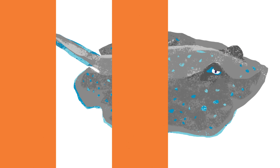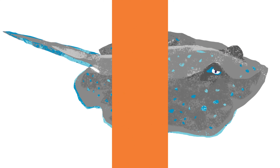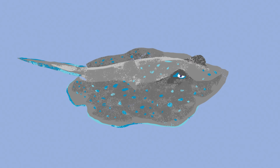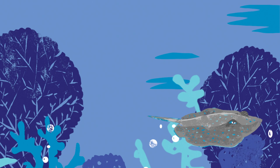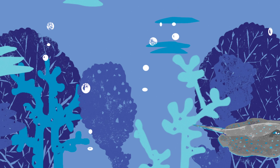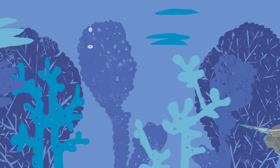The animals are hiding. What do you see? I see blue spots. Stingray. Stingrays like the sandy shallows. They often feed on shrimp and crabs. Stingray.